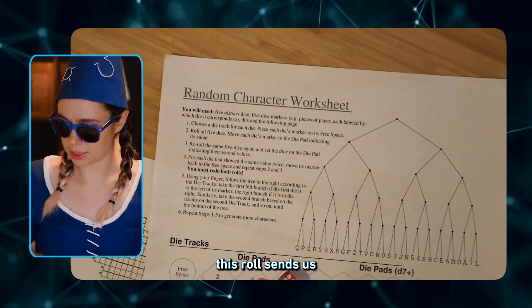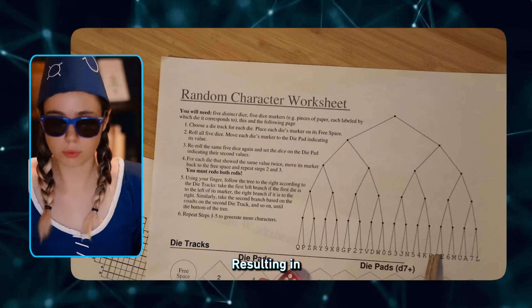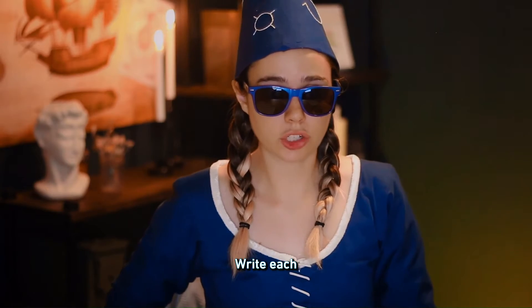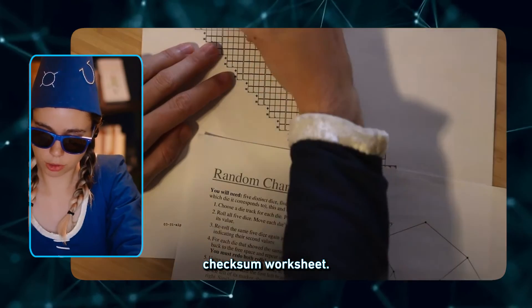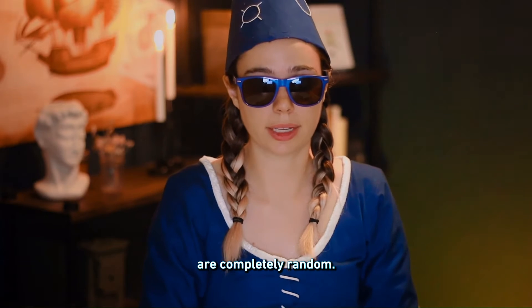For instance, this roll sends us right, right, left, left, left — resulting in the character C. You have now generated one character. Repeat this 25 more times. Write each character in the checksum worksheet in the bolded boxes. Here is our checksum worksheet — write the character C. This process allows you to de-bias the dice and be sure your data are completely random.